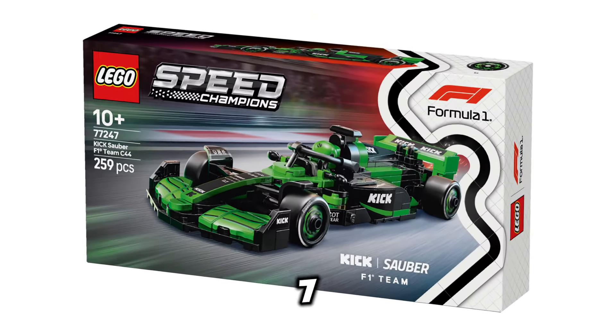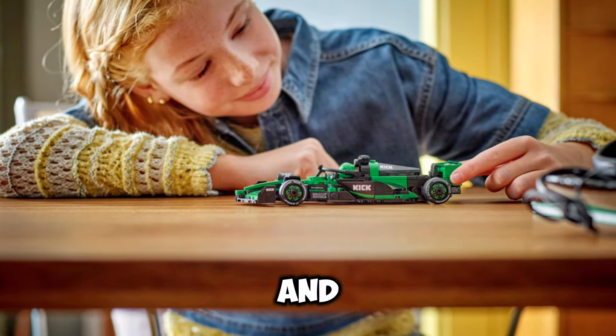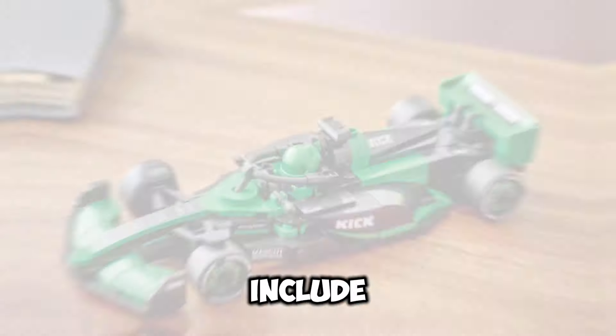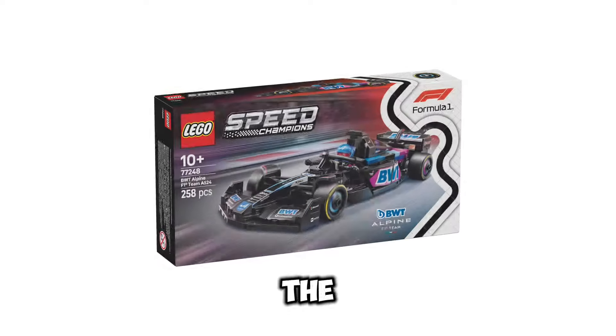Next up, we have set number 77247, this is going to be the Kick Sauber F1 Team C44 Race Car, and this set is going to be retailing for $26.99 USD. It's going to include 259 pieces, and the release date for this set is going to be March 1st of 2025.